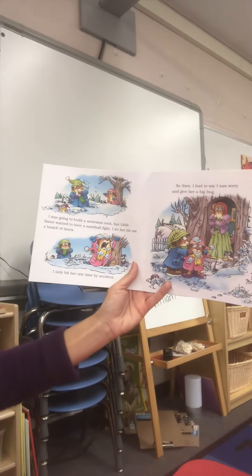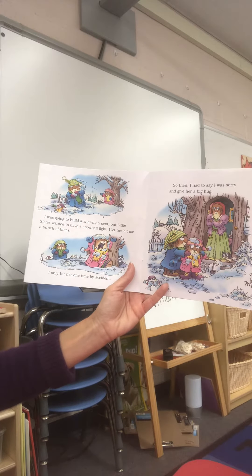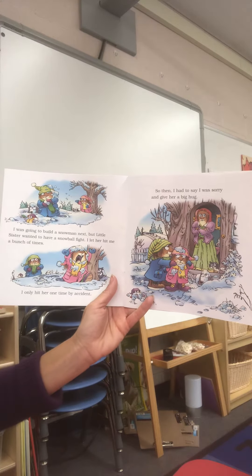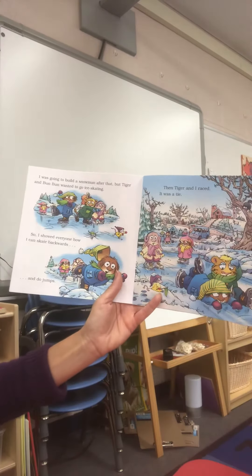I was going to build a snowman next, but little sister wanted to have a snowball fight. I let her hit me a bunch of times, but I only hit her one time and that was by accident. So then I had to say I was sorry and give her a big hug.